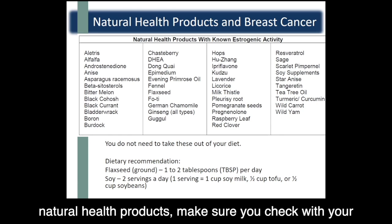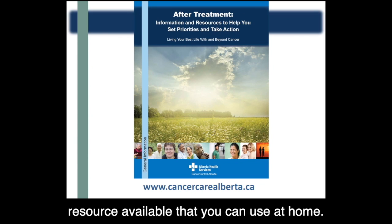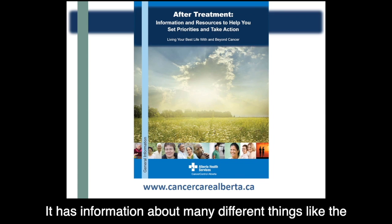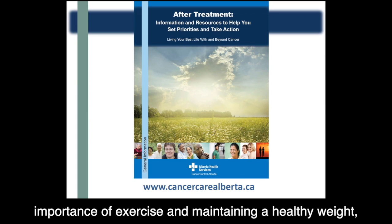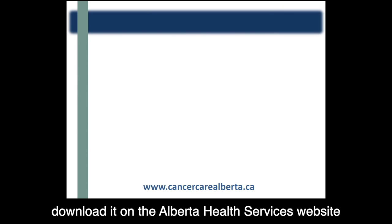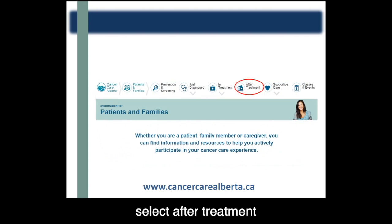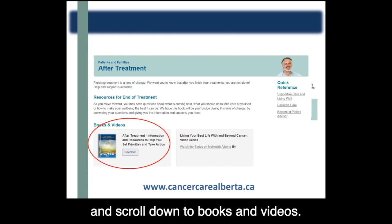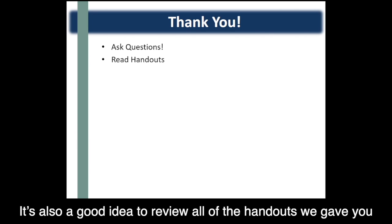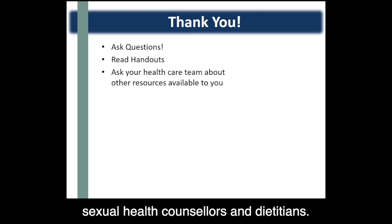Remember, if you plan to start any supplements or natural health products, make sure you check with your healthcare team first. Before we wrap up, I want to let you know about a useful resource available that you can use at home — it's a book called After Treatment: Information and Resources to Help You Set Priorities and Take Action. It has information about many different things like the importance of exercise, maintaining a healthy weight, changes in sleep, mental health, and much more. If you haven't already received this book, you can download it on the Alberta Health Services website at CancerCareAlberta.ca — click on information for patients and families, select after treatment, and scroll down to books and videos. We hope you found this information helpful. Remember to ask questions if you're unsure about something, review all of the handouts your pharmacist gave you, and don't forget to ask your healthcare team about other resources available to you, such as sexual health counselors and dietitians.